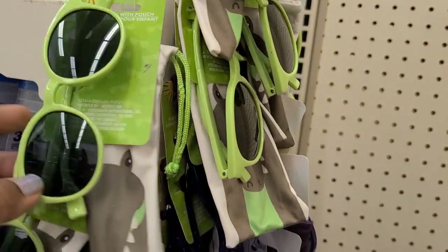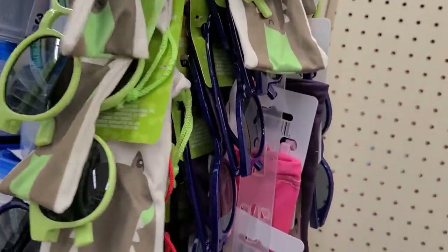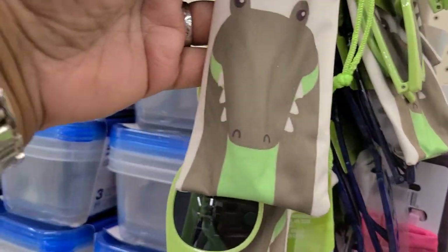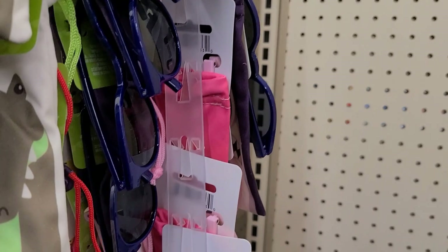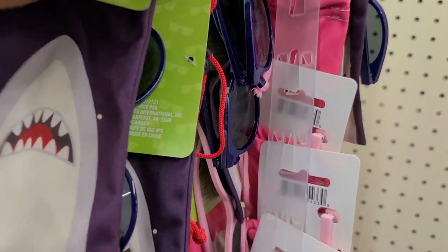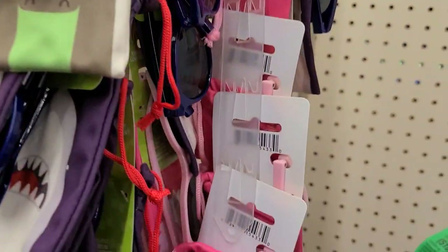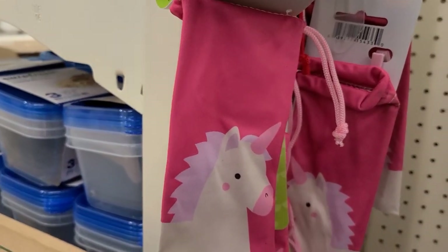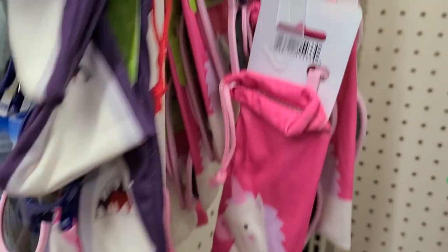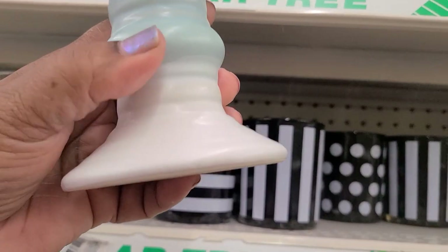I see the children's sunglasses and they also have the children's cases — they have it in this one for the kids for the sunglasses, and they also have this really fishy-looking one. And then for the girls they actually have the unicorn one that goes with the pink sunglasses — they are gorgeous for the girls.